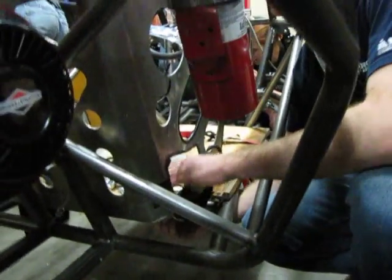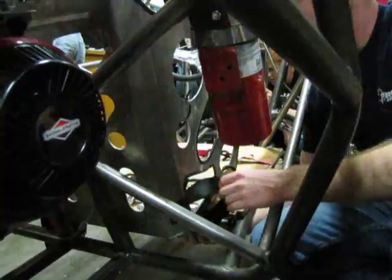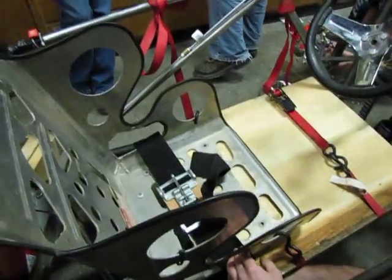We've got plywood and some toe straps and some tie downs. This is how McMaster does it — we're pulling the seat down. We're the McMaster way. The seat belt is bolted to the seat. Working on that right now. Safety right here — lots of safety in this.